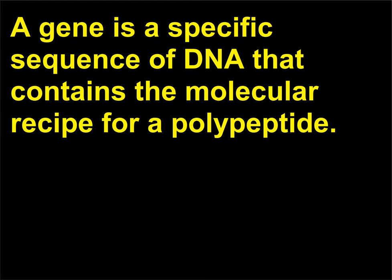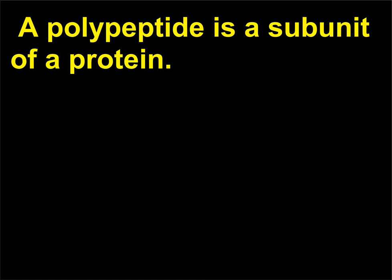What is a gene? A gene is a specific sequence of DNA that contains the molecular recipe for a polypeptide. A polypeptide is a subunit of a protein.